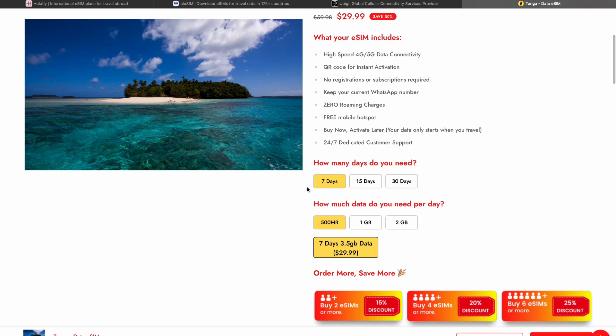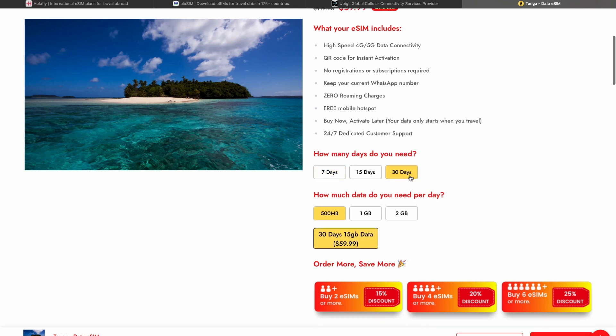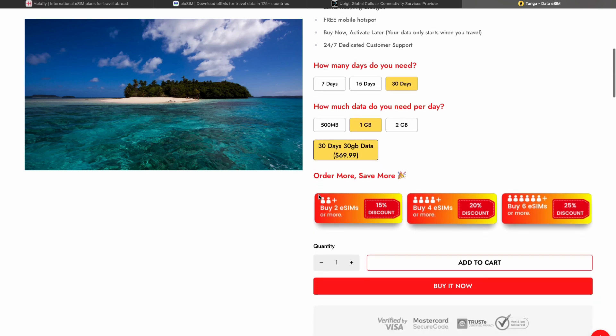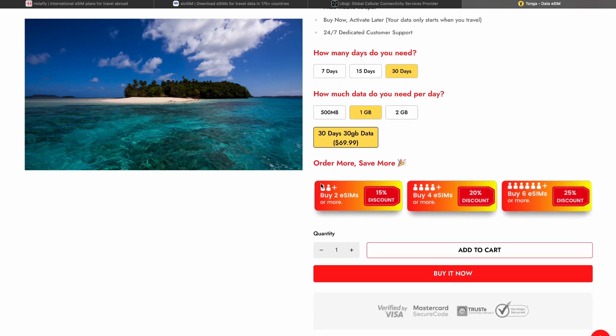When you are ready to buy, you can choose your plan. For example, if you are going to Tango for seven days you can choose the seven-day plan, or if you're going for a month you can choose the monthly plan. Moreover, you'll need to choose how much data you need per day — for example, one gigabyte of data per day.